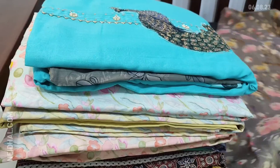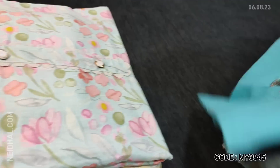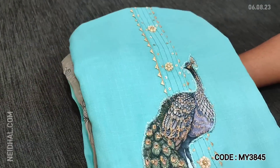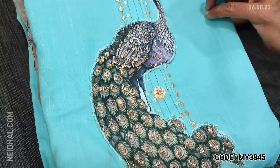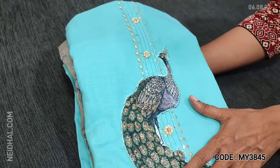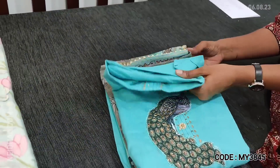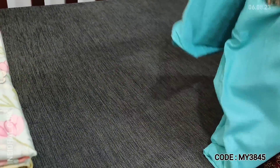Next is one of our super hit designs with peacock patch applique work done on the yoke. The fabric is liquid fabric — a very soft material. The patchwork is beautifully done, outlined with zari work and fancy buttons on the yoke. The first color is in light turquoise blue.